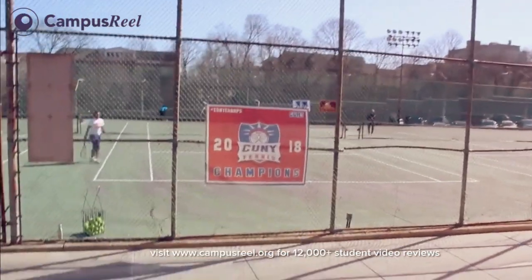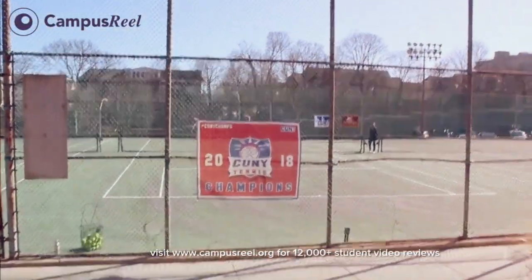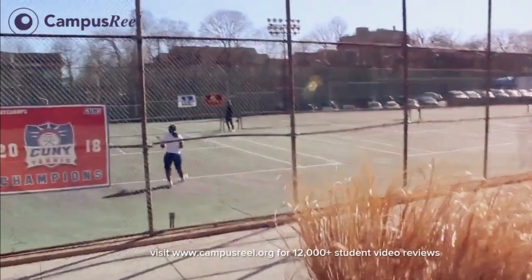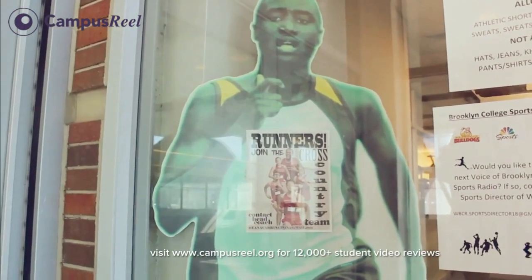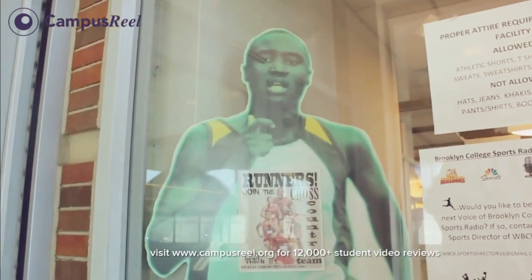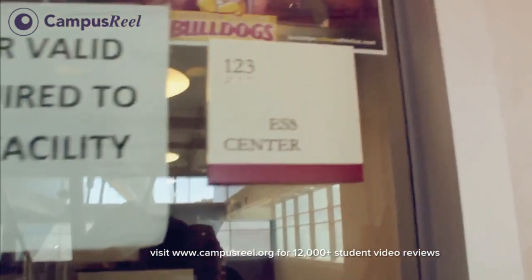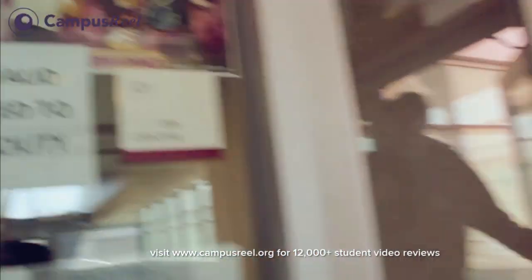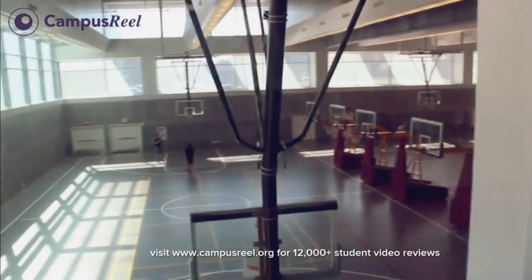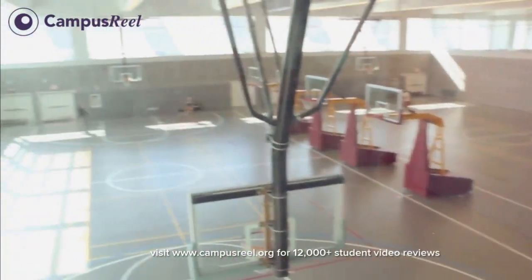There's a CUNY tennis champion trophy, as you can see. So if you want to play tennis and you're thinking of going to a CUNY, this is the one. This is the gym and it's the fitness center gym — it's everything that you would find at a gym you would pay for: weights, ellipticals, all that equipment is in here. And this is the recreational basketball court where they also practice and you can use it for recreation just for fun.